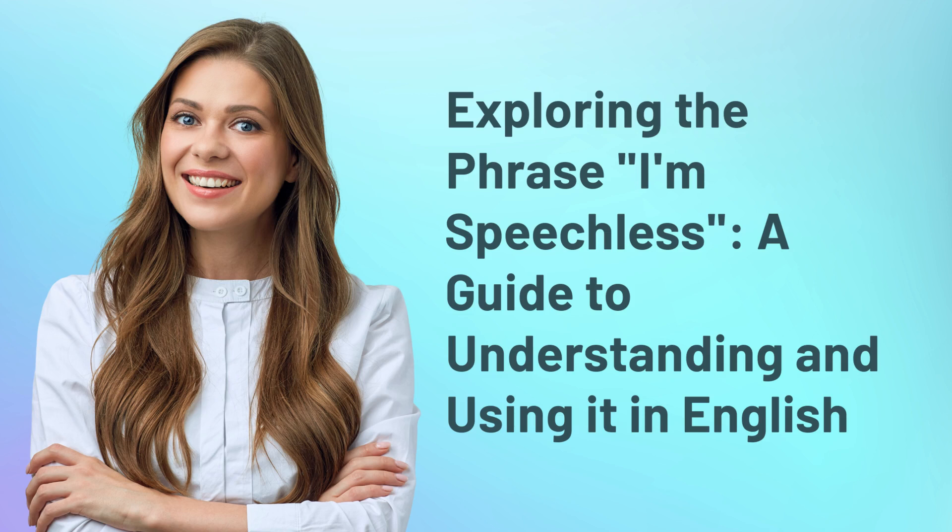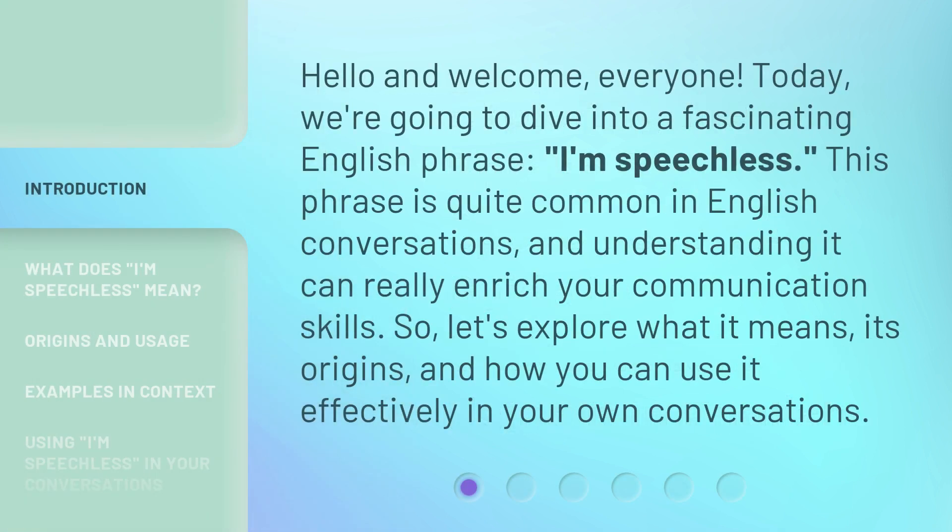Exploring the phrase 'I'm speechless' — a guide to understanding and using it in English. Hello and welcome, everyone. Today, we're going to dive into a fascinating English phrase: 'I'm speechless.' This phrase is quite common in English conversations, and understanding it can really enrich your communication skills. So, let's explore what it means, its origins, and how you can use it effectively in your own conversations.